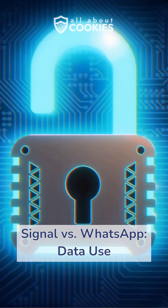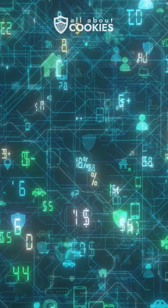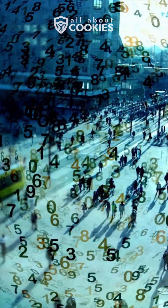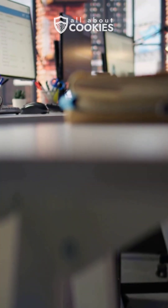First, we'll discuss how these apps use your data. Signal uses end-to-end encryption, just like WhatsApp, but takes it a step further. Meanwhile, WhatsApp logs metadata like who you're contacting, when, your IP address, and device info. All that data goes to Meta.